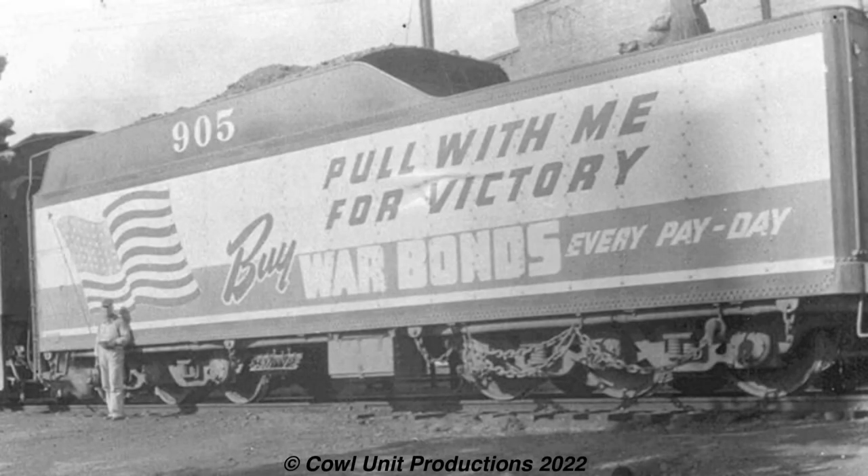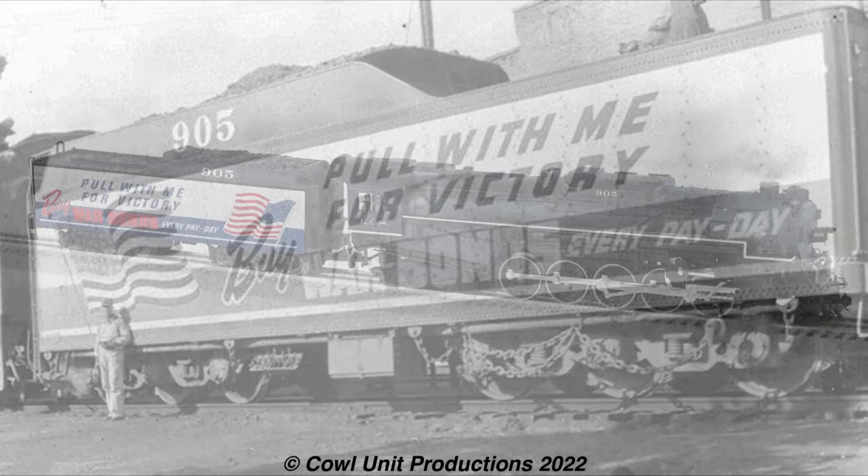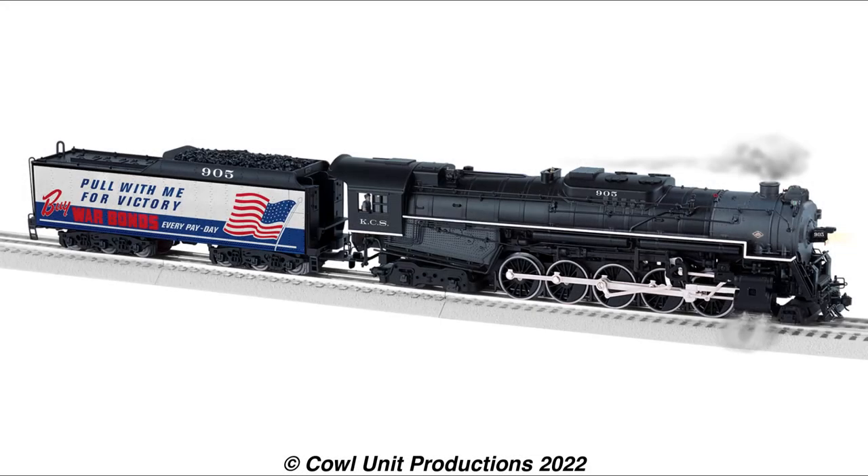A fun fact: J-Class 905 actually had a war bonds advertisement on its tender during World War II. Lima also made a model of this, so the class is getting some recognition at least.